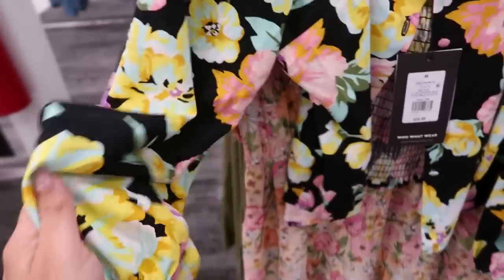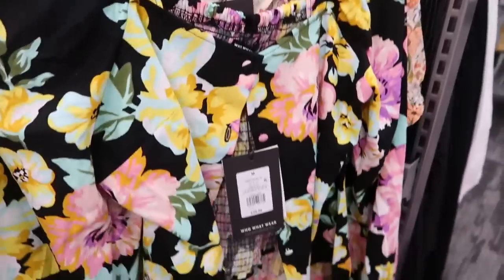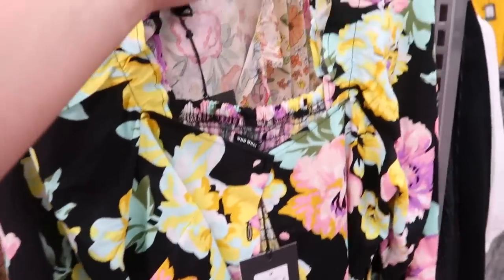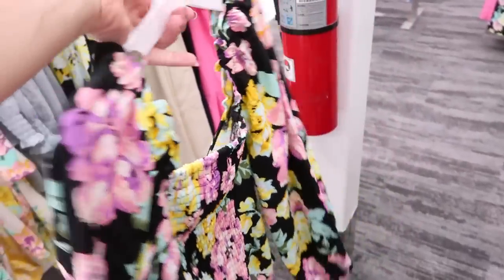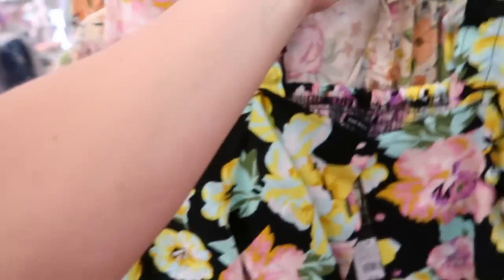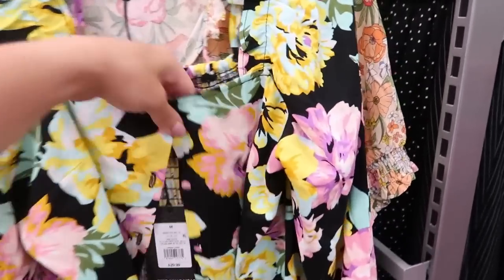In that balloon sleeve button-down top they have this black version for $29.99. It's in a linen-type black fabric — this would look so good with white jeans, any color denim, or black pants. There's a square neckline and smocking in the back. With the 20% off today this brings it down to about $24, which is such a good price for this top. Really nice quality.